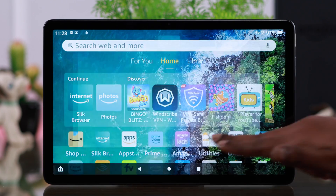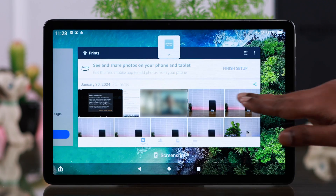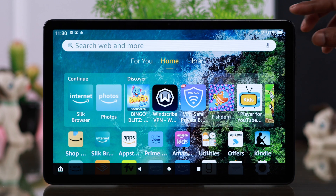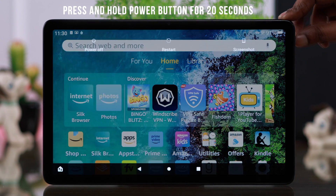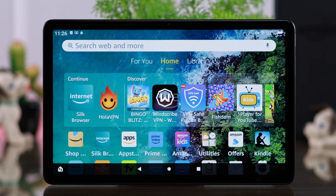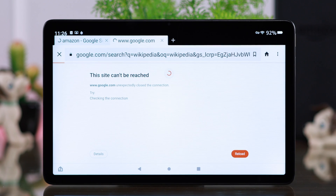What you have to do first is just force close the Silk browser along with all the other apps and windows running in the background. After that, press and hold the power button for 20 seconds to force shutdown, then go ahead and restart it. If it's happening due to any minor software glitches, this will solve it. After restart, your Silk browser should run properly.